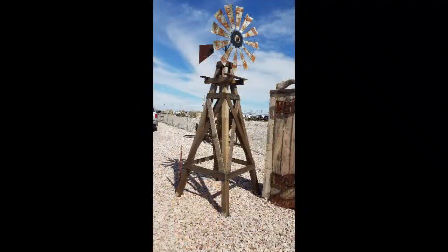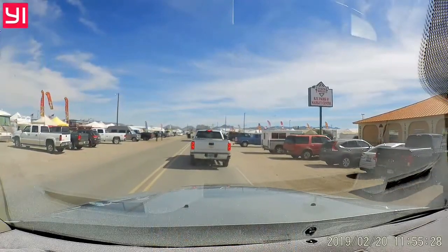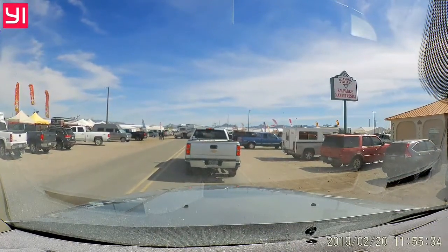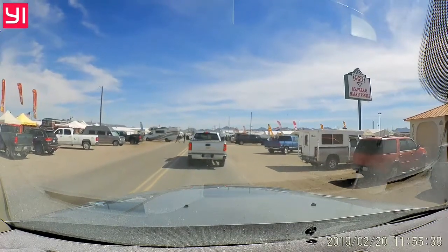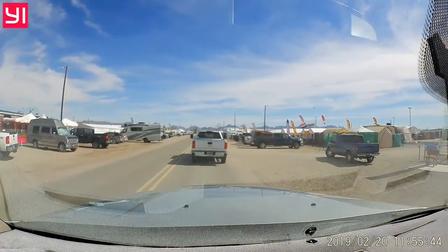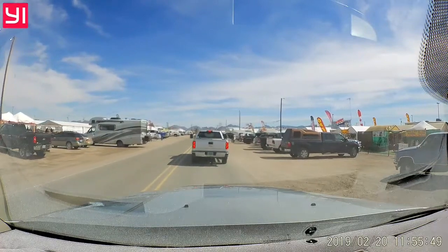I like the windmills this guy has here. I think I'll try to make one like it. This is one of the typical areas of Quartzite where you see a lot of little small vendors, a lot of them in tents, some in permanent structures. This is where you'll find just about anything — jewelry, clothing, food carts all over, RV accessories, everything you can imagine.